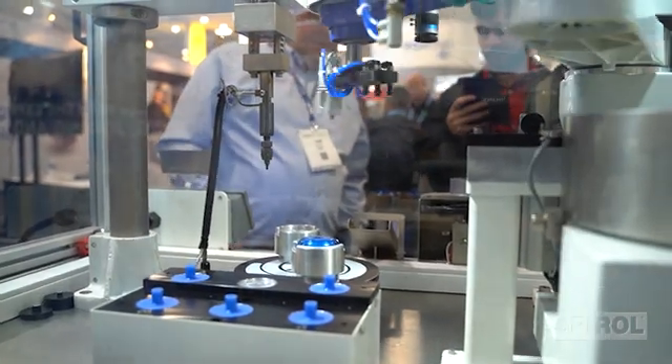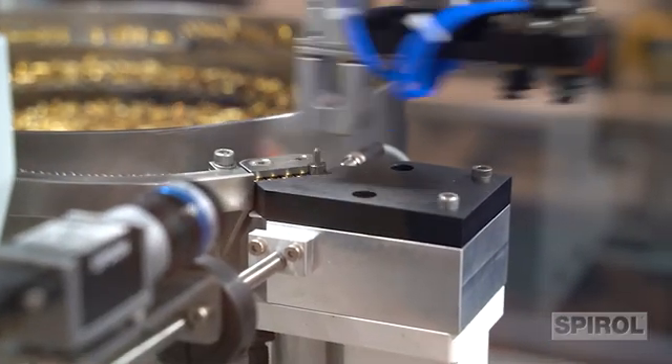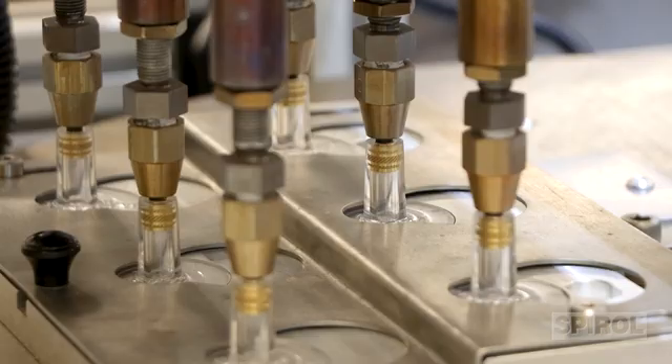In addition to supplying high-quality threaded inserts and compression limiters, we offer the total assembly solution. Spiral's standard line of fastener installation equipment ranges from manual to fully automatic modules that are configurable to your exact needs.